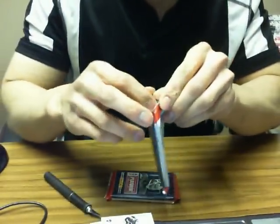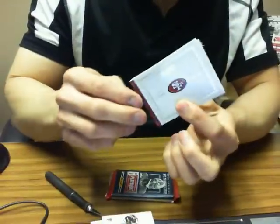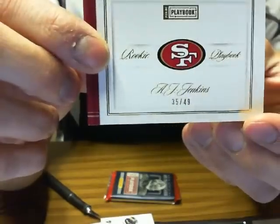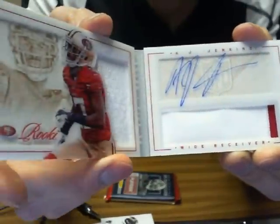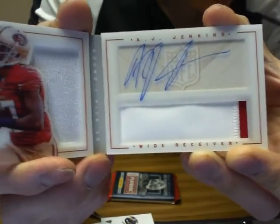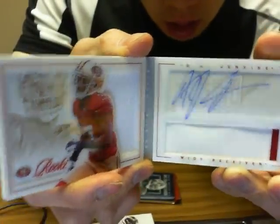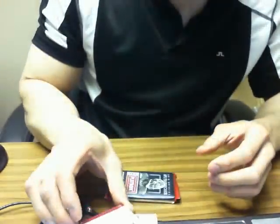On to the first big pack — we got a rookie playbook of AJ Jenkins, number 35 of 49. There's a swatch, jersey auto, and patch. A very nice hit there for the 49ers.